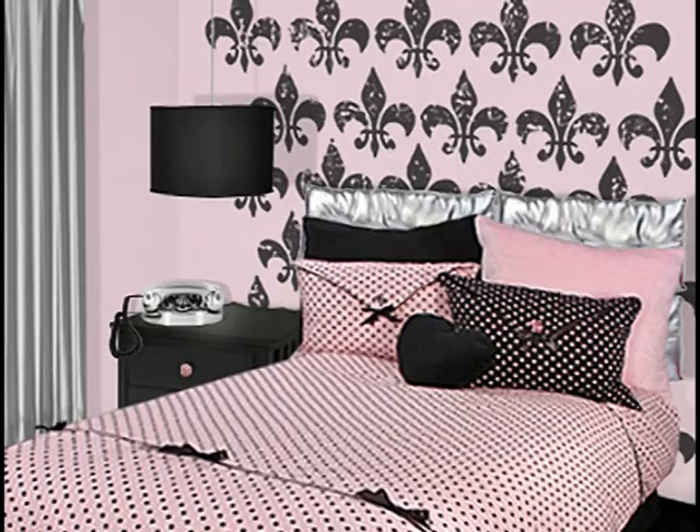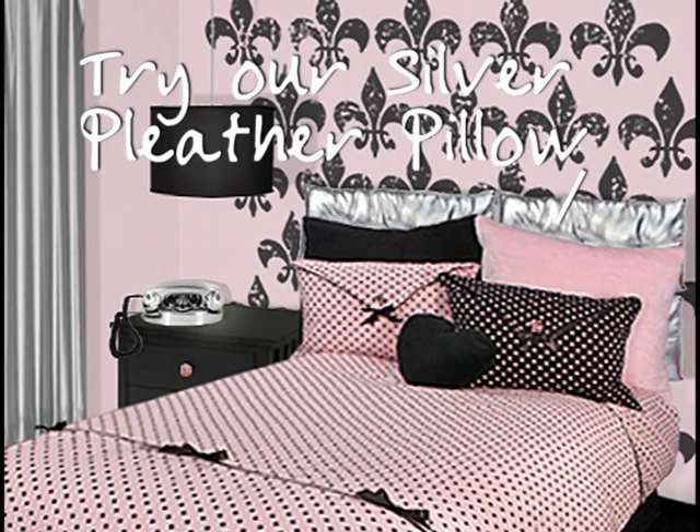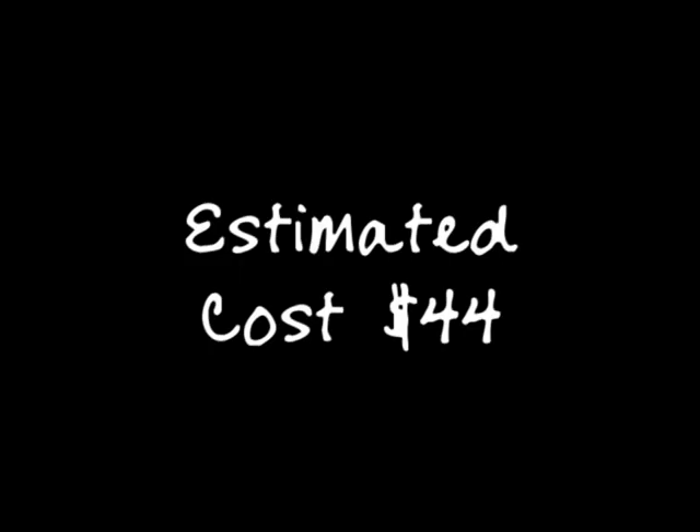No headboard, no problem. Just attach accent decorative pillows right on top of the wall behind the bed. Our silver metallic pleather pillows work just great here. This can be done with velcro, staple gun, or small hooks. The cost is $44.